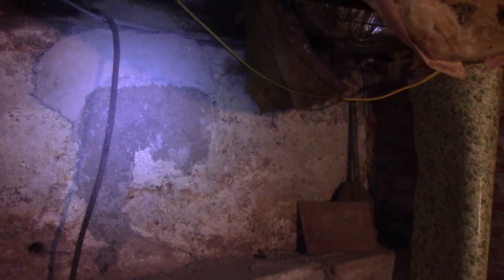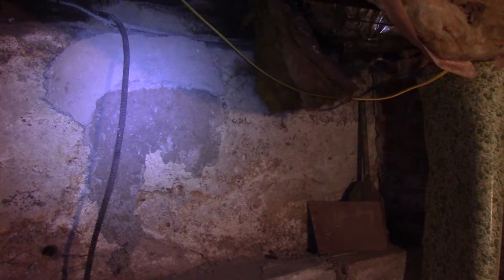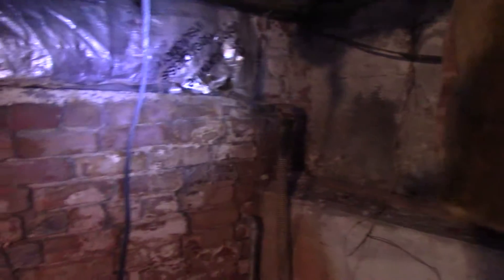Continuing on with the basement - here's where I patched up after we removed the oil tank. You can see some cracks and whatnot; the bottom section actually seems better, interestingly - I guess maybe less weather exposure. Some insulation has come down here. We have our back wall.